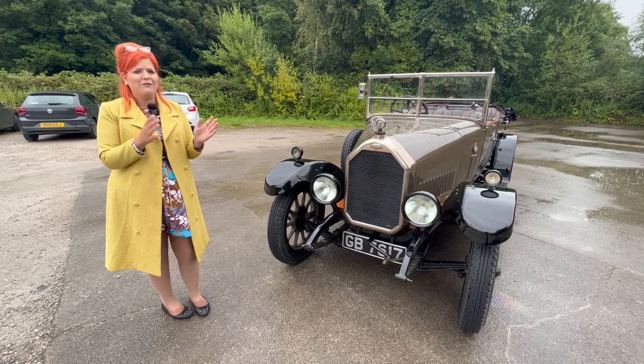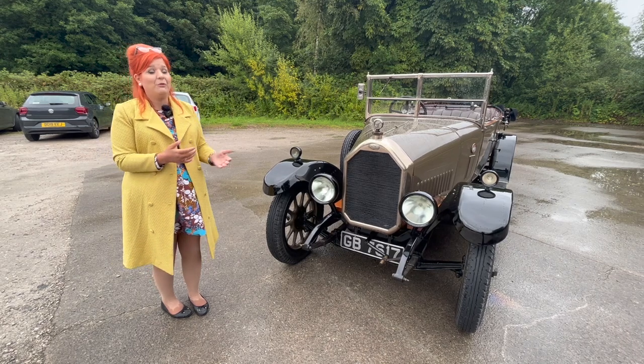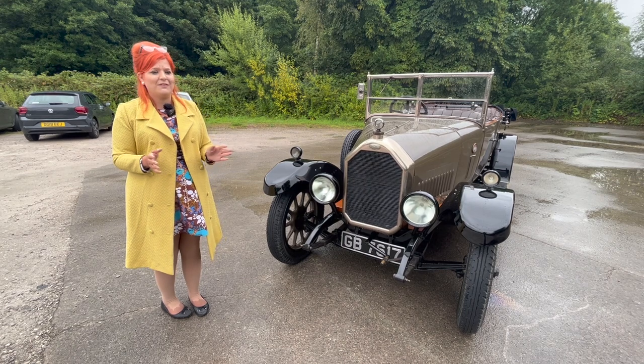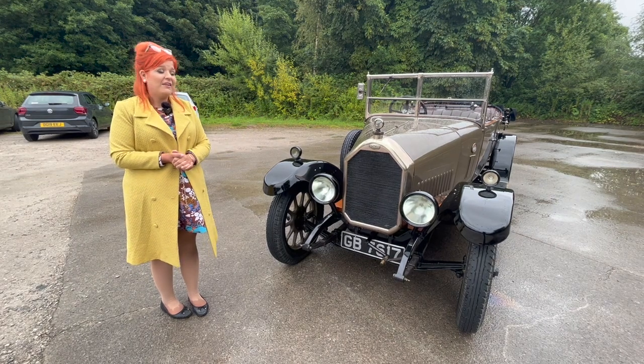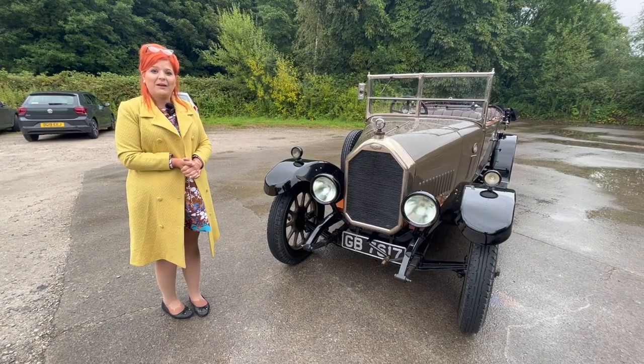So instead of the normal driving experience, I'm going to take you on my driving lesson on how we drive the vehicle, because as you'll see when we get in, it's a very different driving experience indeed. But first of all, I'm going to kick off with a walk around the outside of the vehicle and tell you a little bit about the history of this particular vehicle and Humber as a manufacturer.